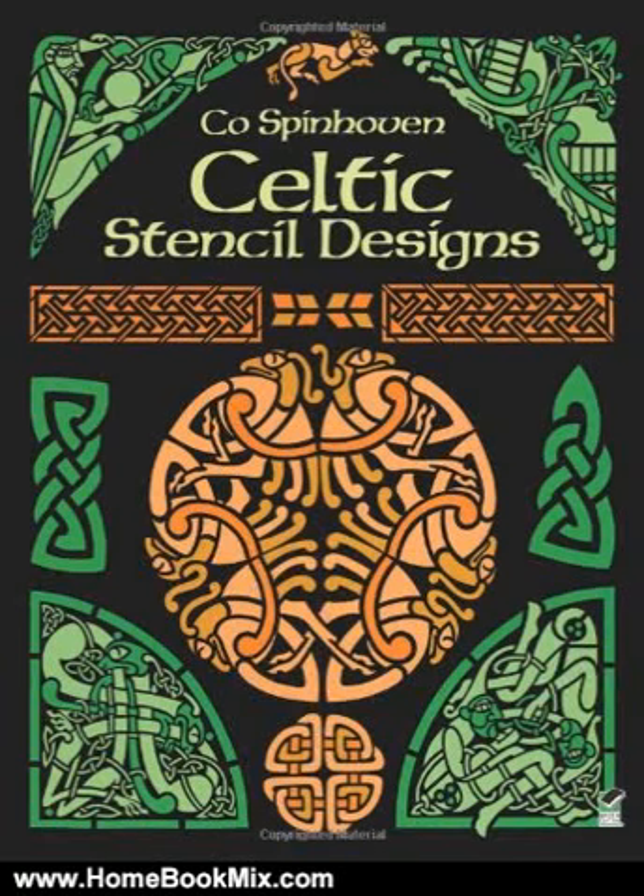This is the summary of Celtic Stencil Designs, Dover Pictorial Archive, by Co. Spinhaven. 130 beautiful and dramatic designs in a great range of size, shape and complexity, all royalty-free, with subjects ranging from birds and beasts of myth and scripture to elegantly wrought abstract motifs.